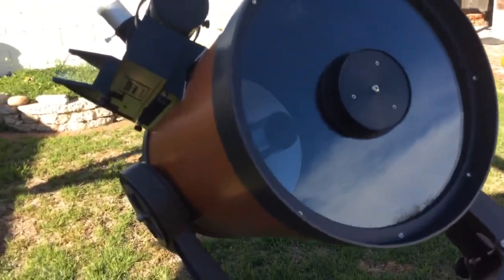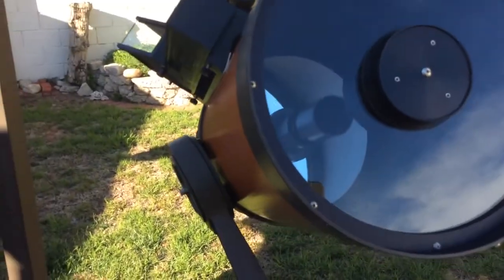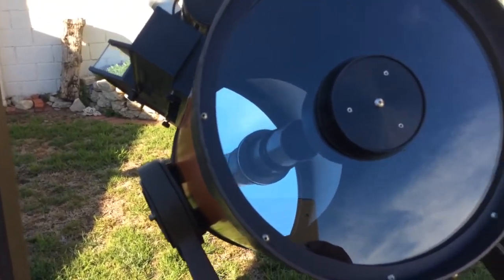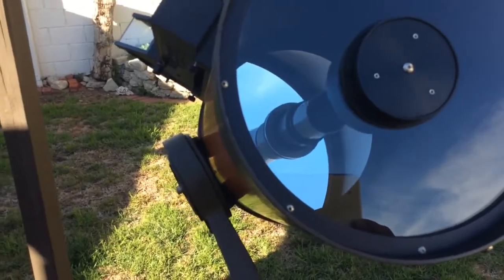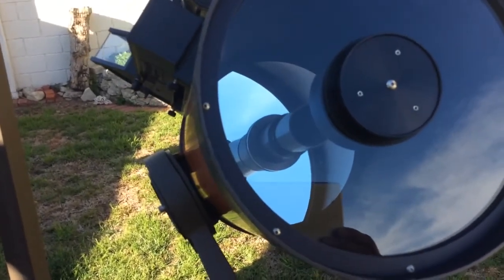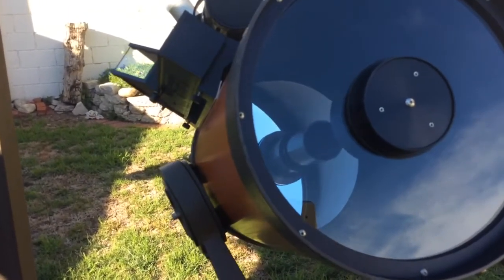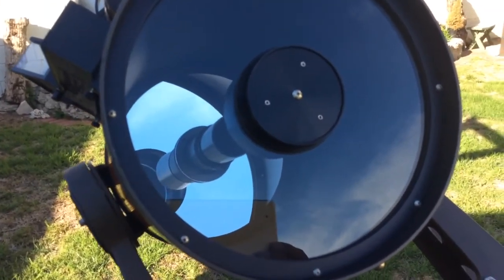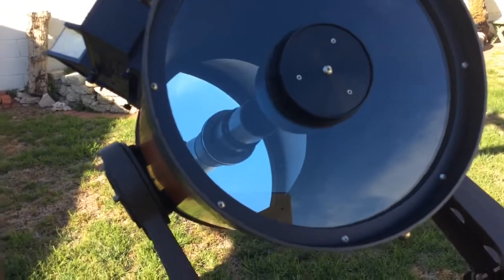You'll notice there are no optical coatings on here — the glass is very clear. I did remove the corrector plate, marked it, and cleaned the interior of the glass a little bit, then put it right back where it was. Works beautifully. It uses Allen heads for collimation, which I really like.